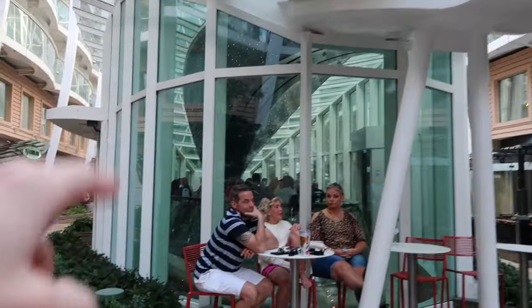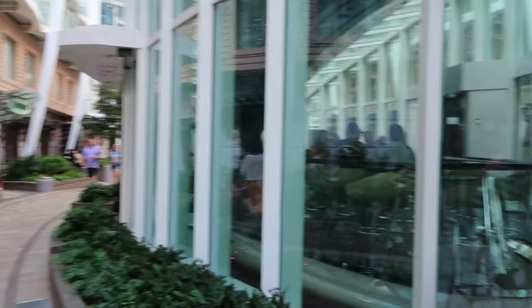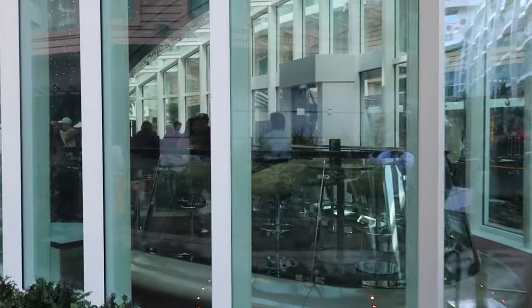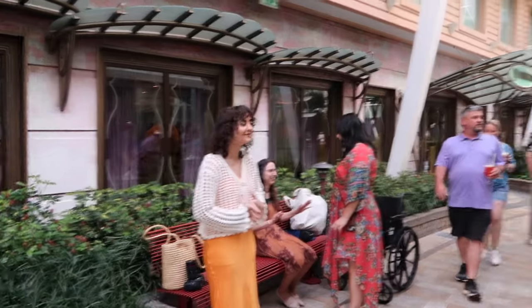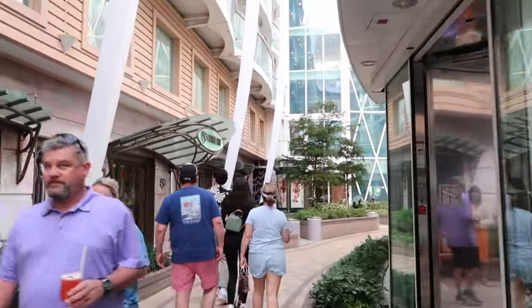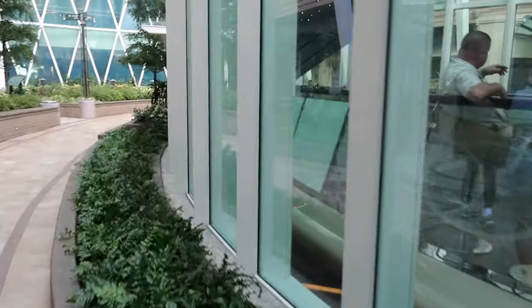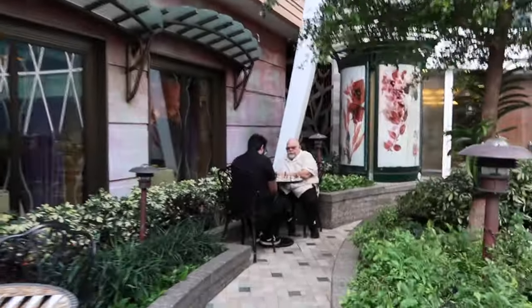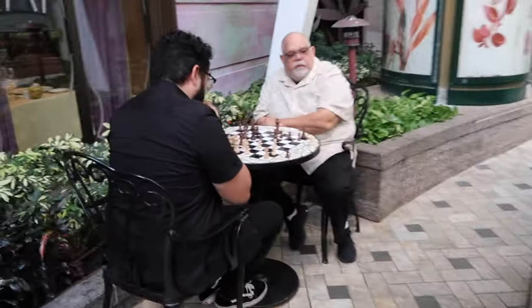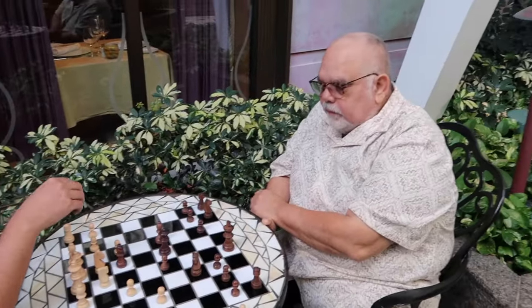And then over here, I'm going to show you where my brother and dad are playing chess with each other — rocking the Nikes as always. This is my brother and my pop playing some chess right now, very focused.